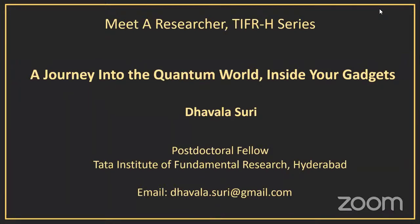Good morning everybody, welcome to the first METER Researcher Series. We're very happy to have Dr. Suri with us today. Dr. Suri joined TIFR last year in 2020. She completed her doctoral program from BITS Pilani, Goa campus. She's a physicist by training and spent a few years at the Massachusetts Institute of Technology in the USA, and is now at the Material Science and Condensed Matter Physics lab at TIFR. Over to you, Dhavla.